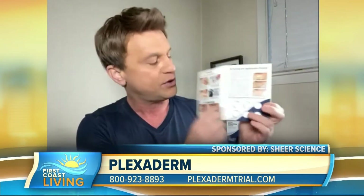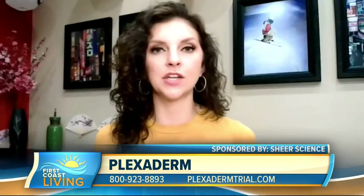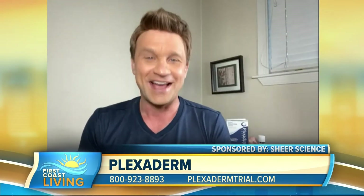I'm holding it in my hand right here — you can see the six applications. Right now for just $14.95 plus free shipping, this is a real inexpensive way for people to try Plexiderm and see how effective it'll be for them. Everyone wants to know, where's the proof? Can you show us some proof? Because this seems too good to be true.